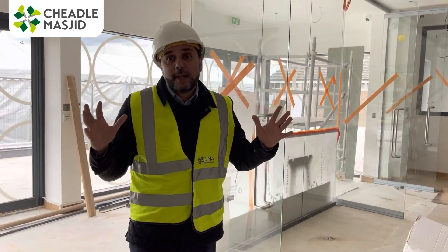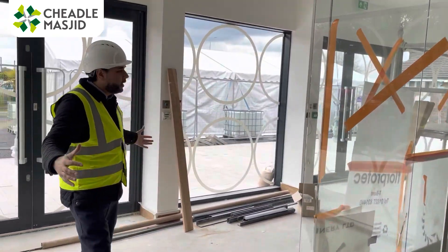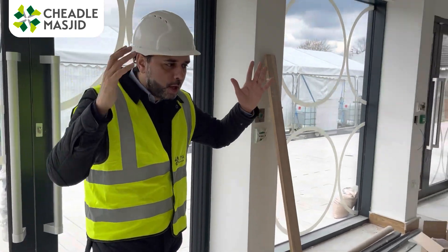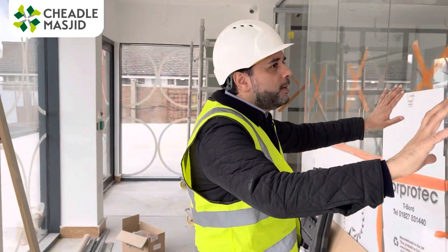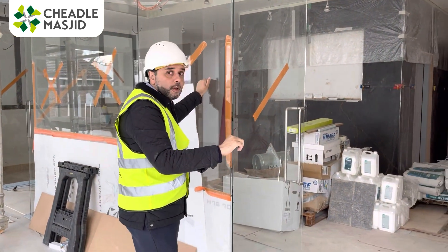Compare this to our current space in the masjid — slightly dingy, not a lot of space — but here you come through these big double doors, the main arteries into the building, straight in. There's a windbreaker door here to conserve the heat, with all nice glass glazing.